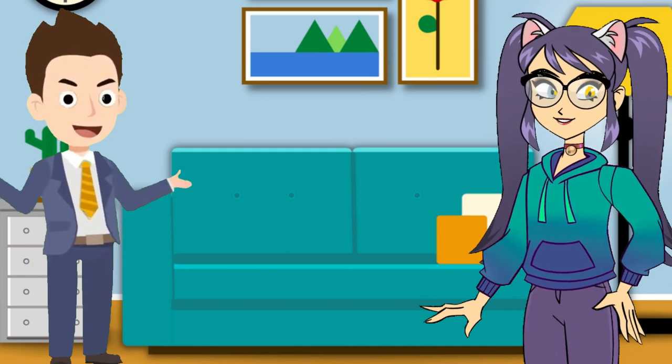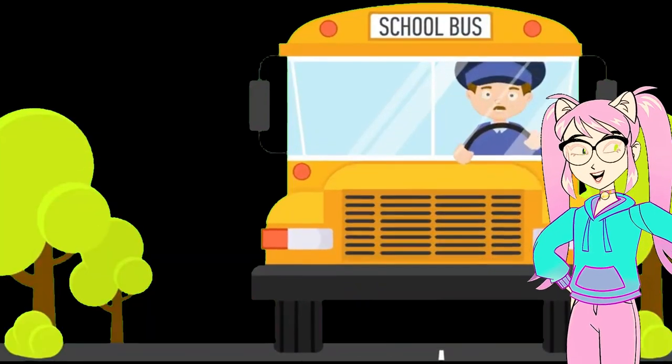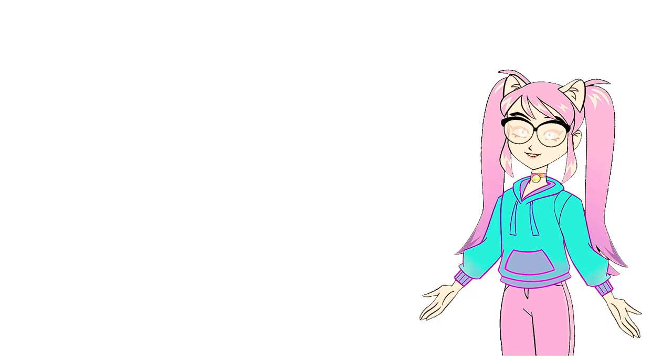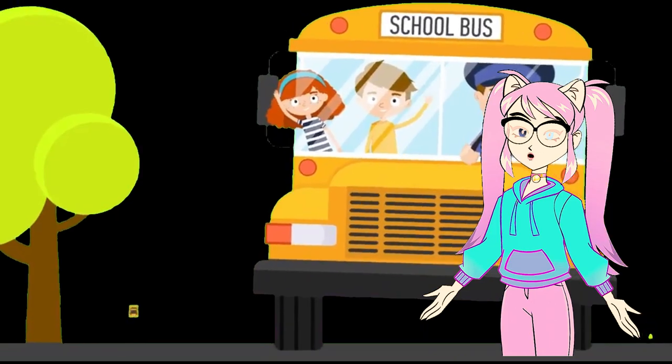Now you're all set to jump into the school adventure with enthusiasm and curiosity. Off we go, intrepid explorers!